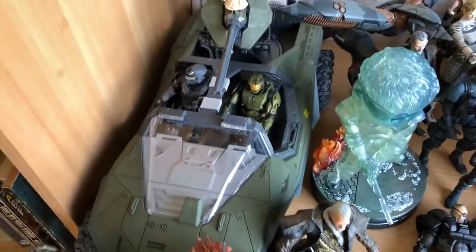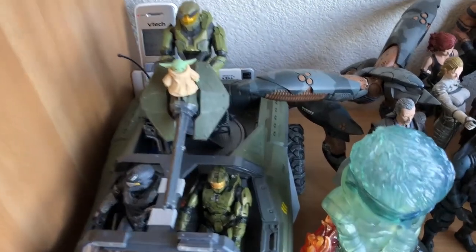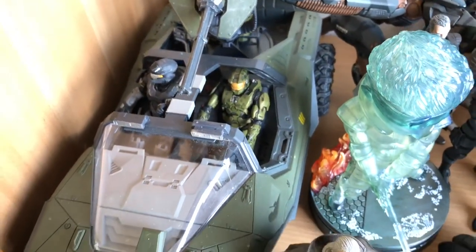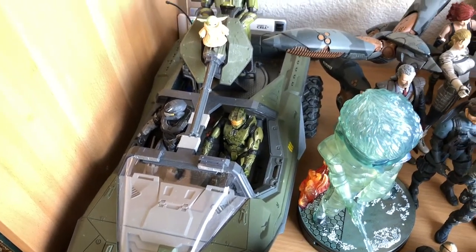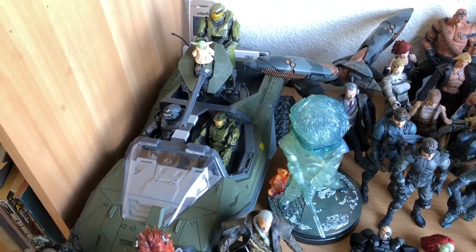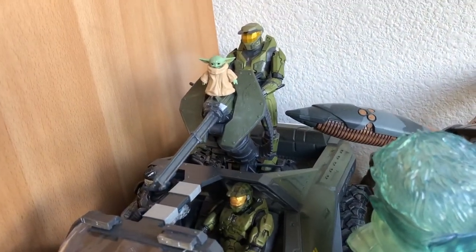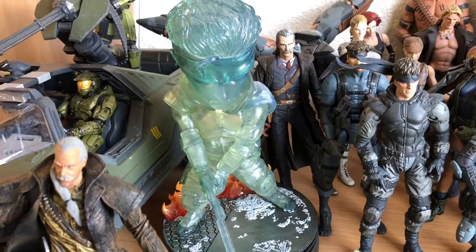Halo Warthog - I found this for thirteen dollars on OfferUp. The person had no idea what they were selling - they said they could do thirteen and I was like, I can too, sounds good. This is the McFarlane Halo Reach Warthog. They do make a die-cast one, I think from Jada, and that one goes for like one-fifty. I know where it is right now - Brad's always has it. I had two of these and traded one in because I don't need two of the exact same thing. One had the anti-aircraft gun, this one is the classic Gatling gun. I wanted to trade towards some figures, so that's what happened.